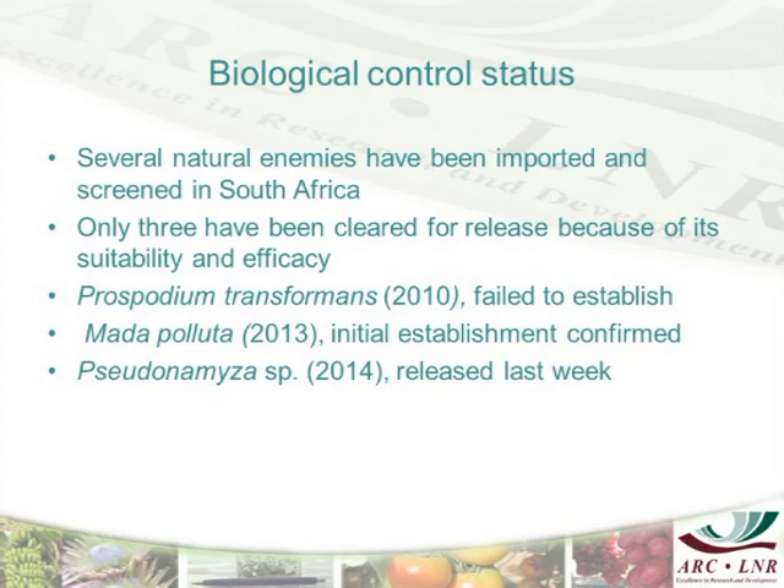There has been work done on biological control of these Tecoma stands. Of the insects that were brought and worked on, three were cleared for release. One was released in 2010 — that was the Crocidosema lantreana — but it failed to establish. Then recently, last year, a beetle was released, which was the Maroga melanostigma.